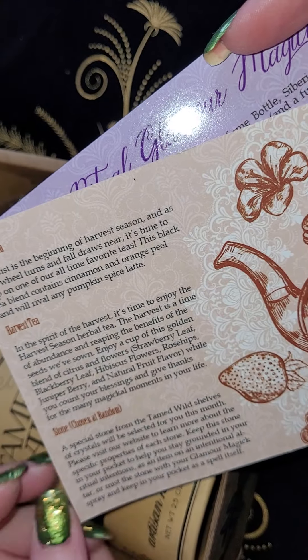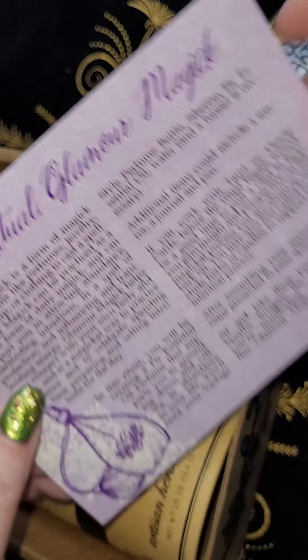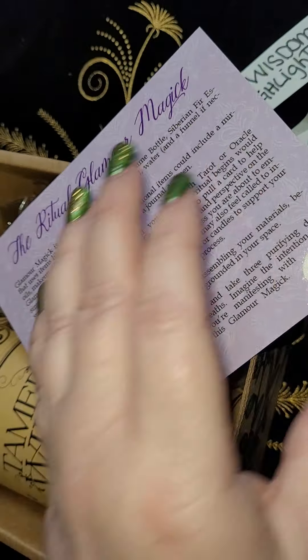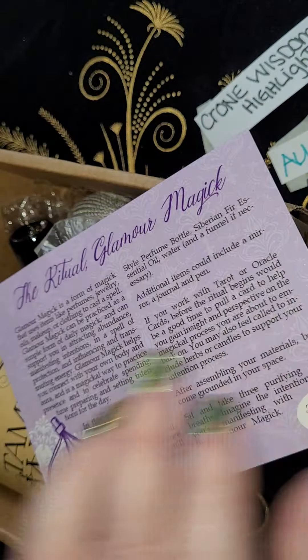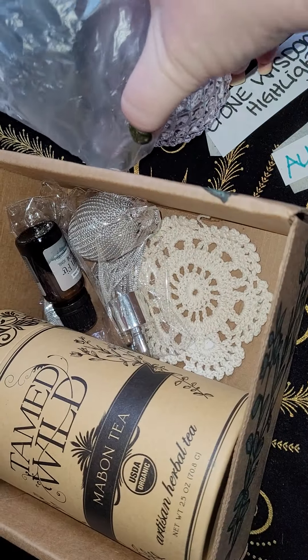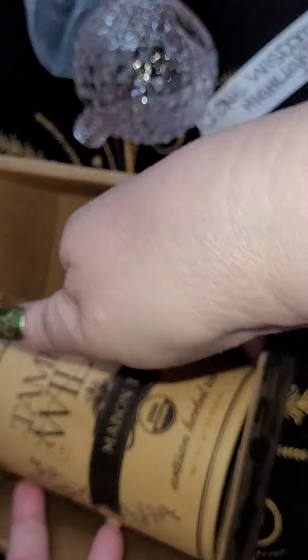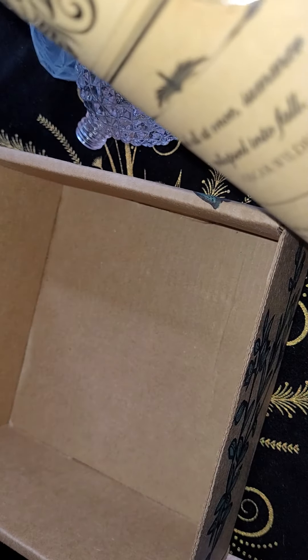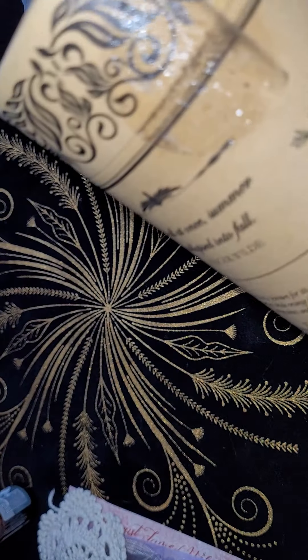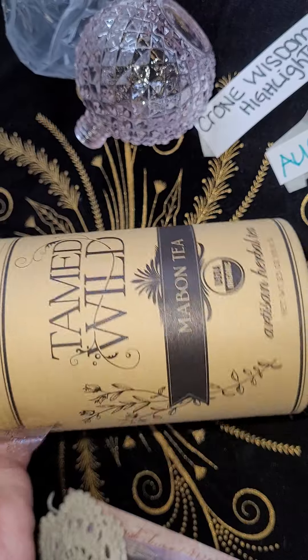And then there is the Mabon Tea, the Harvest Tea, and the stone chosen at random, along with the Ritual Glamour Magic Explanation. We're going to take that out and get the tea and all the other goodies out, and then transition out of the box to make things easier to see.